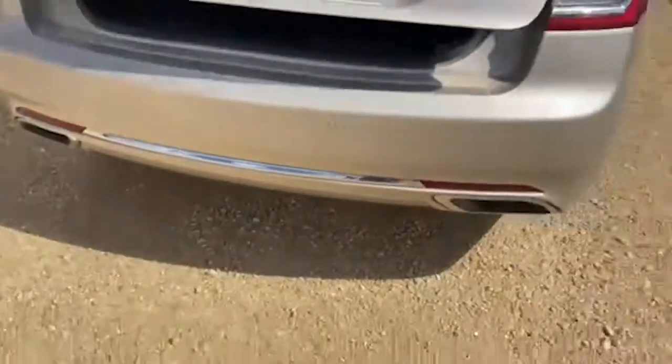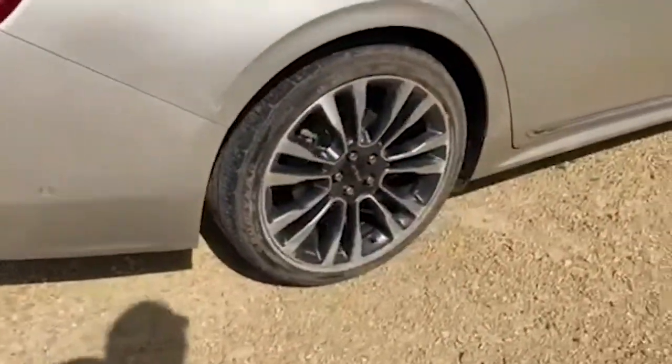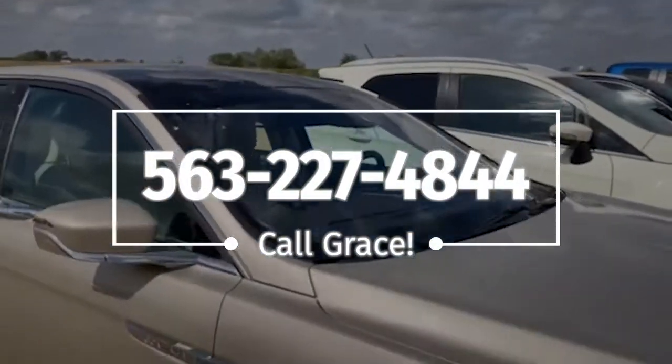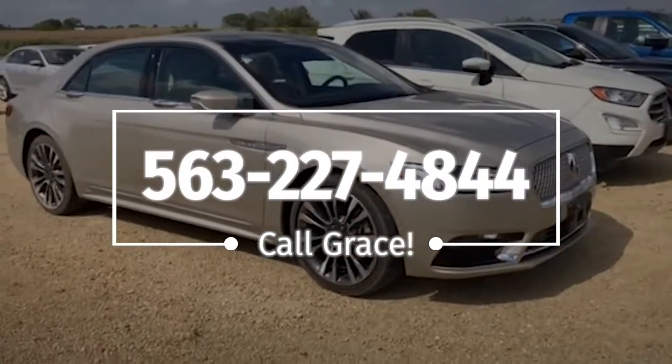This also has the 2.7 liter V6 in it and it's all-wheel drive. Let me know if you have any questions about this vehicle — you can give me a call directly, my number is 563-227-4844. This is Grace at Brad Deere Ford, thanks!